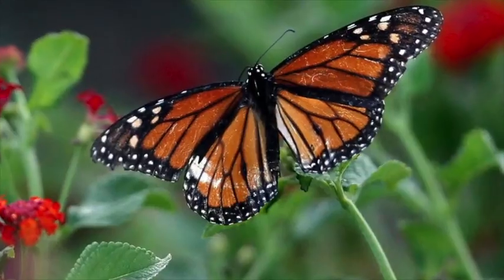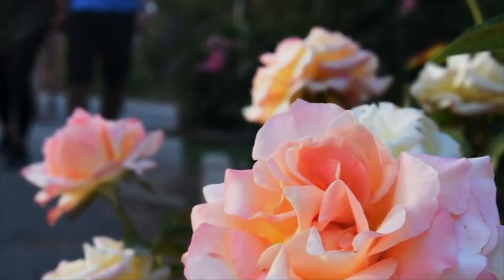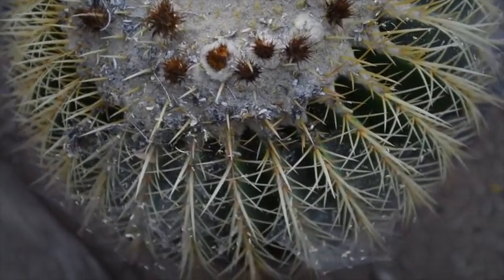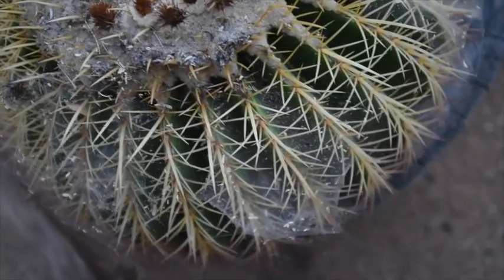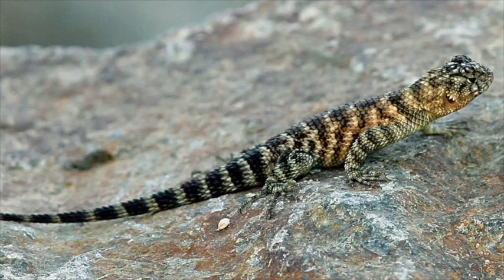We have a butterfly garden, we have a turtle pond, we have rose gardens that are always blooming. There's always something blooming here in the garden — either the desert gardens, we have an herb garden, we have an Australia section, and there's 40 acres here.